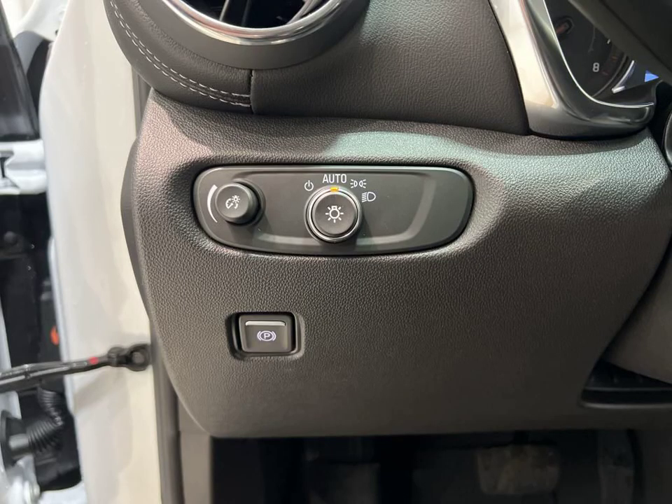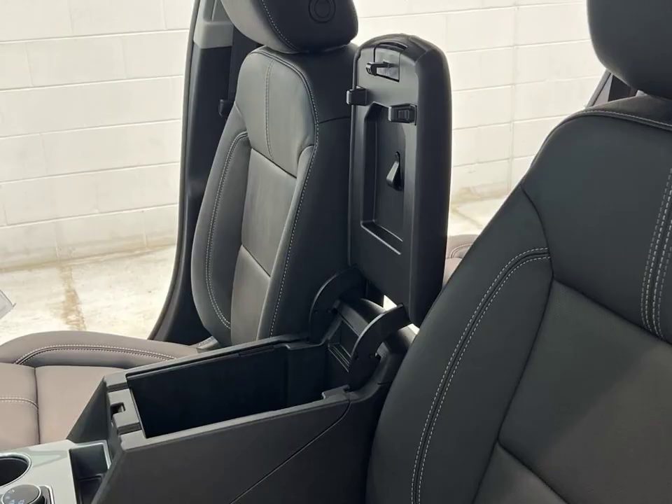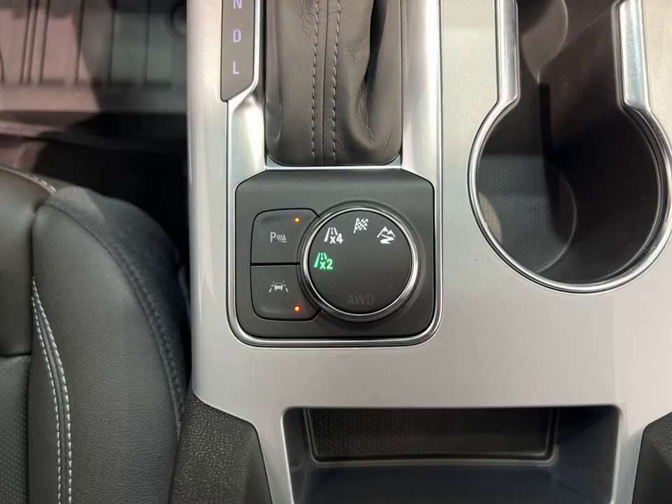It's perfect for both daily commutes and weekend adventures. Don't miss your chance to own this incredible Chevrolet Blazer LT. Visit Lynch Chevrolet of Maquanago today and experience the thrill of driving this exceptional vehicle.